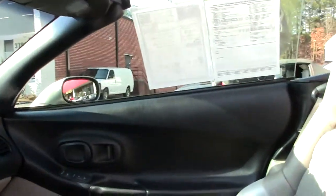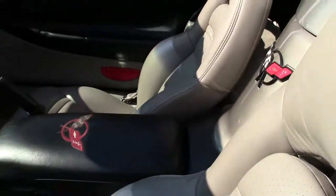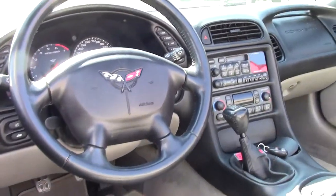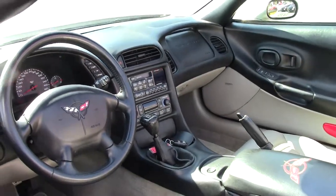As you can see, it's got heads-up display, memory package, tilt and tele, dual power sport seats, and dual-zone electronic climate control. It's also got a Bose stereo and active handling.